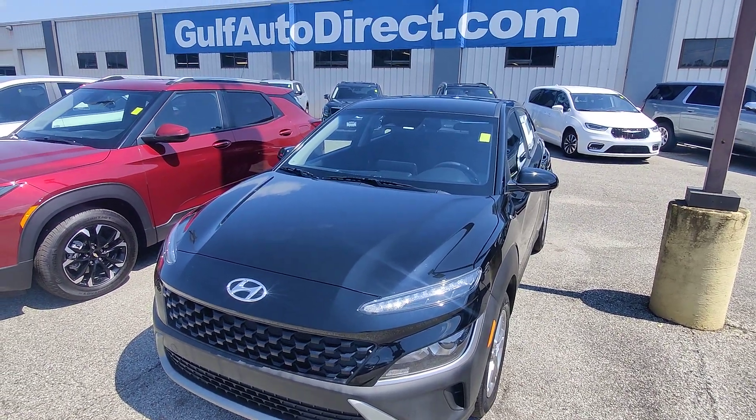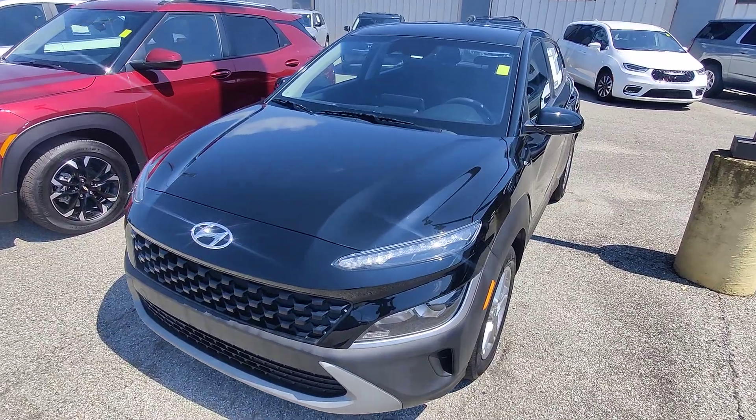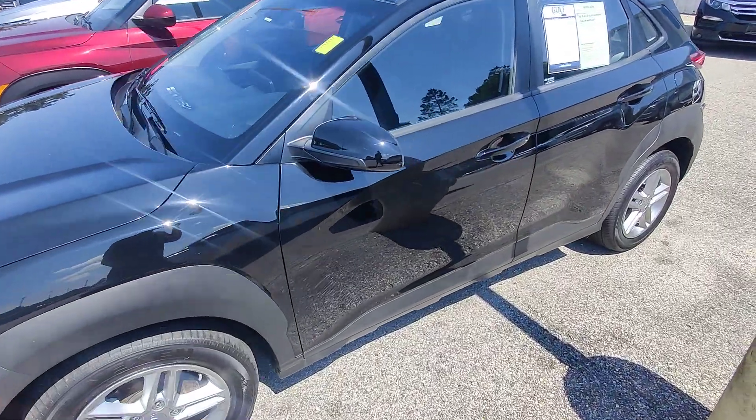What's going on guys, Kai here at Gulf Auto Direct in Waveland, Mississippi, bringing you the 2022 Hyundai Kona in black with 16,200 miles. As you can see, this vehicle is a black color.